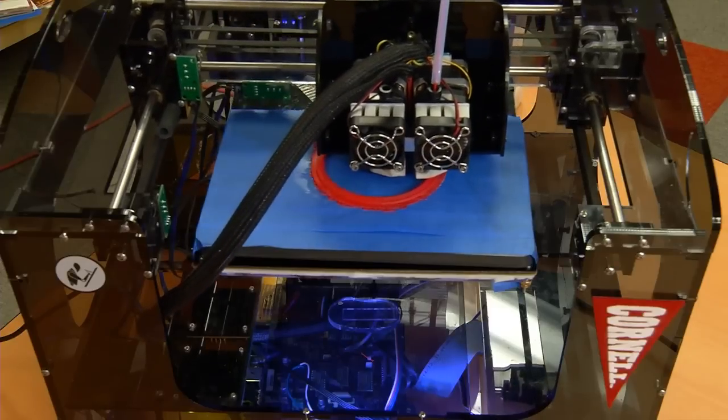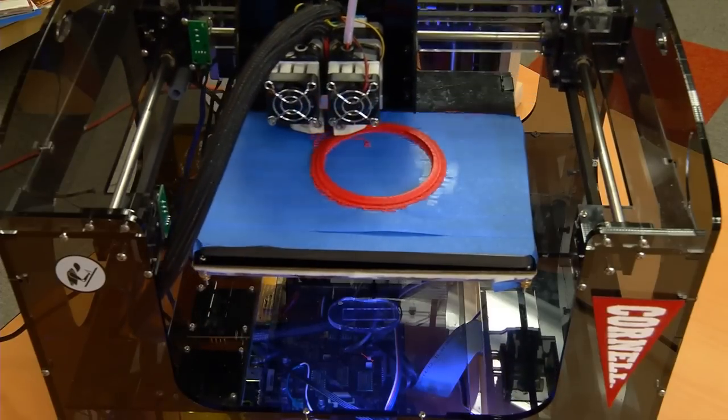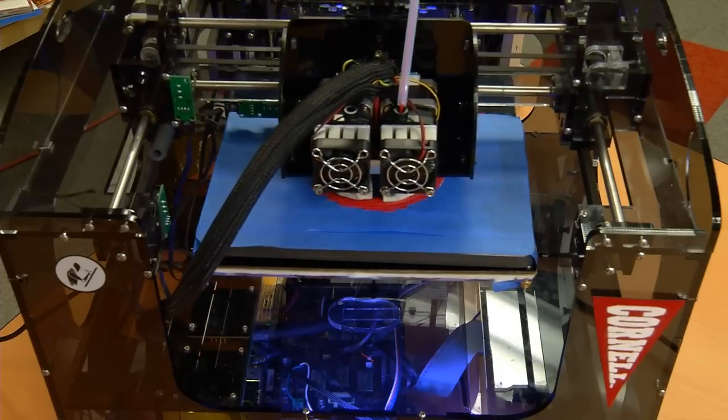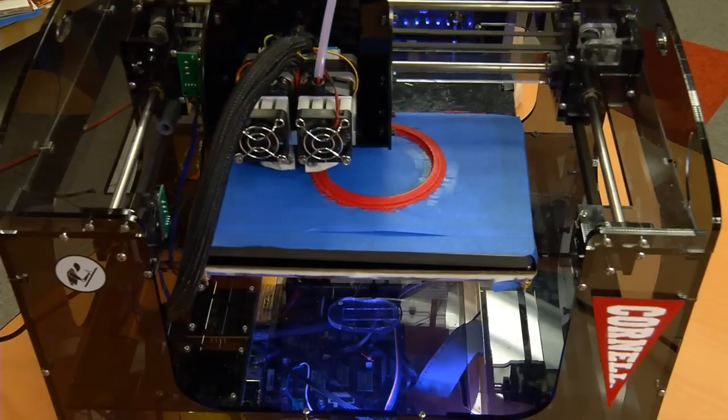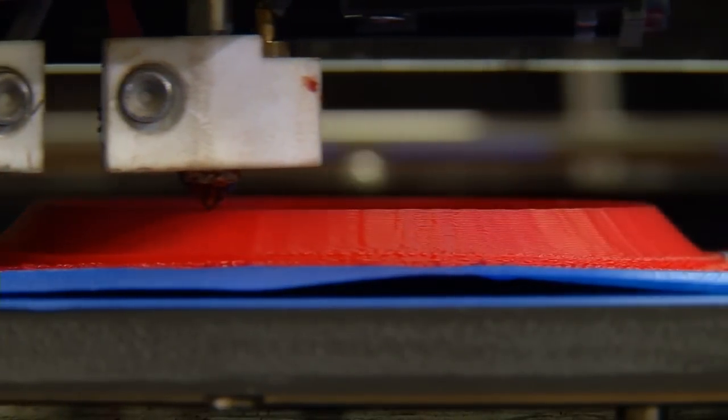What we've done here is basically print a consumer electronic device. It's a very simple electronic device, but what we're trying to do is move 3D printing away from just printing passive parts made of plastic or metal, to printing integrated systems — active systems that can do something. They have batteries, wires, electronics in them.